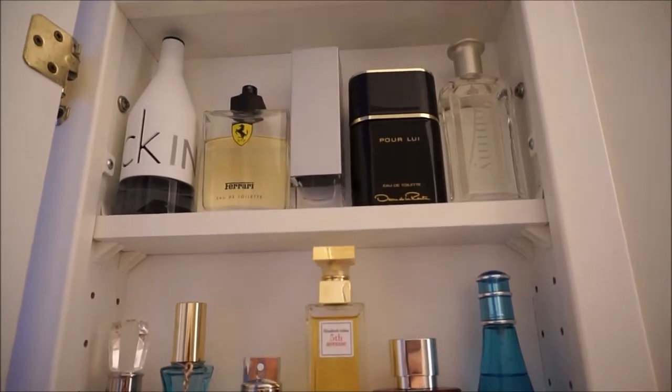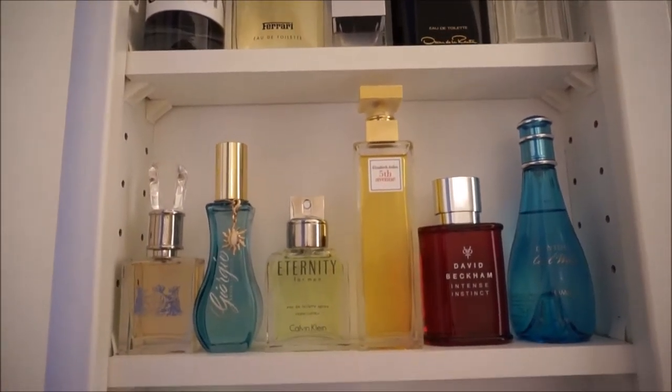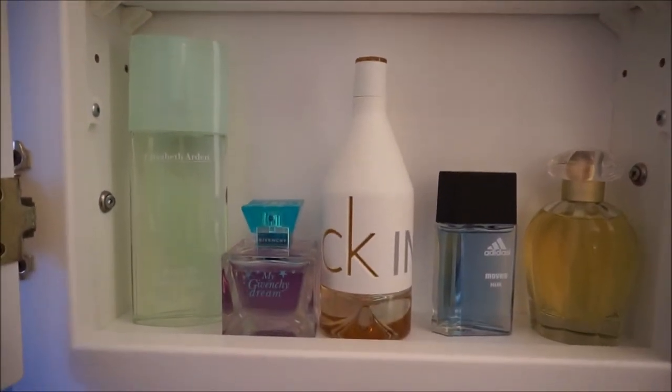The top row has all the men's fragrances. The second and the third row have mostly women's fragrances, but there are a couple of men's fragrances in there as well.